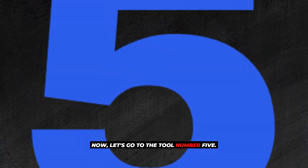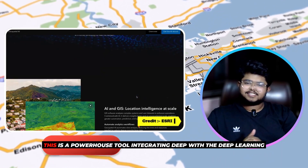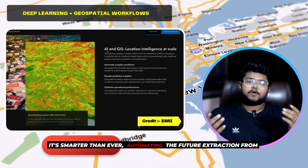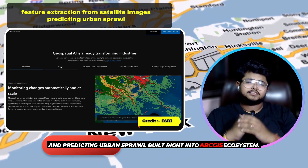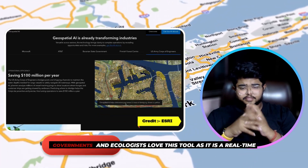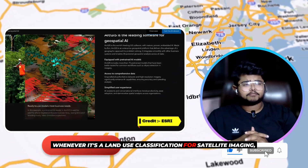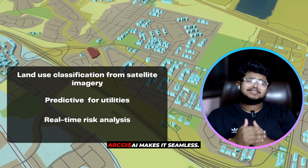Now, let's go to tool number 5: Esri ArcGIS AI. This is a powerhouse tool integrating deep learning with geospatial workflows. In 2025, it's smarter than ever, automating feature extraction from satellites and predicting urban sprawl. Built right into the ArcGIS ecosystem, it integrates advanced machine learning models with geospatial workflows. Governments and ecologists love this tool for real-time disaster response, land use classification from satellite imagery, predictive utilities, and real-time risk analysis.